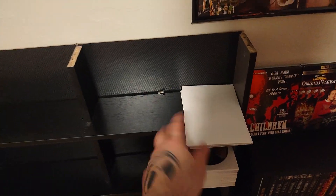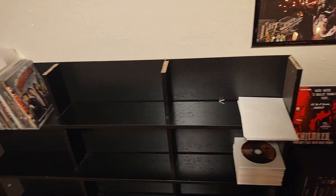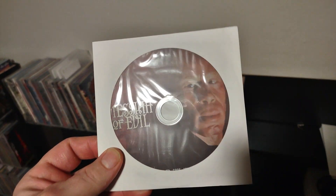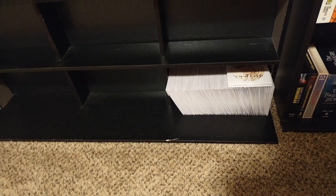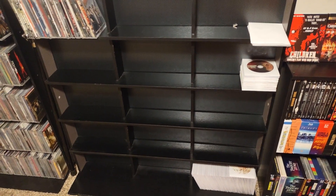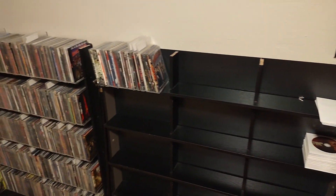These are the Indiana Jones posters that came with the 4K steelbooks — I need to get frames for those. And these are DVDs that are waiting to be upgraded: I got Messiah of Evil here on DVD but I pre-ordered the beautiful Blu-ray box set, so this is just a placeholder until I can get that. Down here we have CDs. I've mentioned in other videos that I am rebuying a lot of my CD collection because many of them are old, scratched, or have disc rot, so I'm replacing them with nice newer CDs.